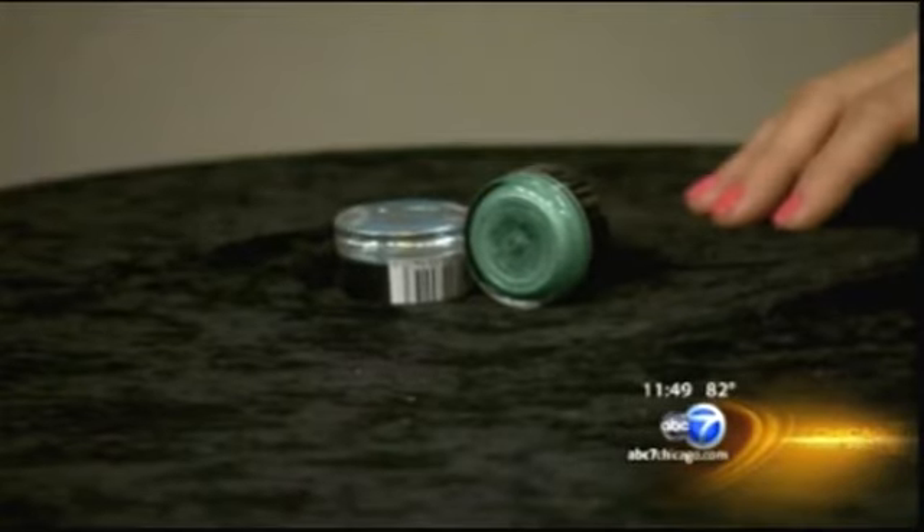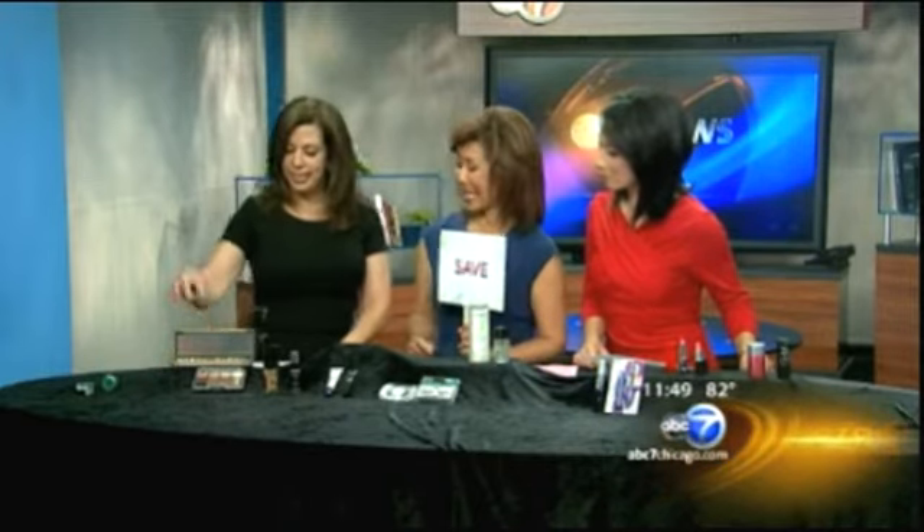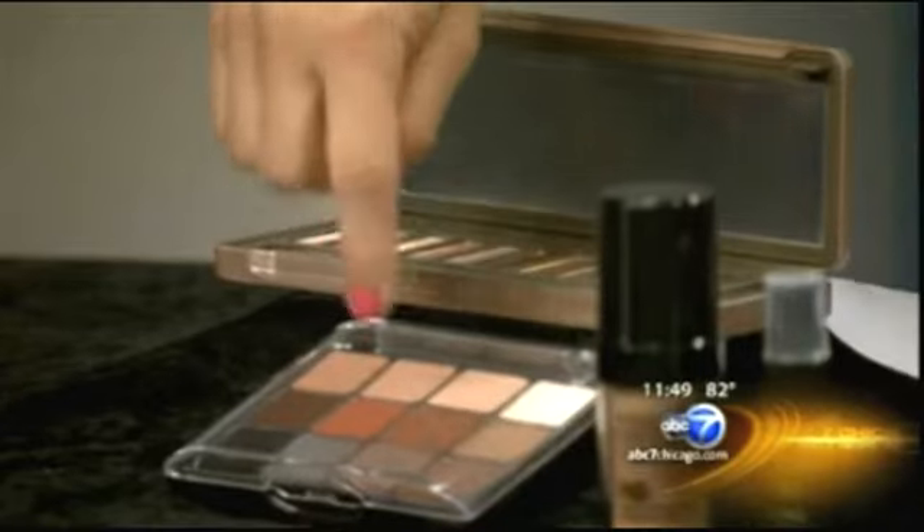Let's go through some of the products. First we have bold color eyeshadow — bold meaning really bright. Should we splurge or save on this? Save! You're only going to use it a couple of days, right? At five dollars as opposed to twenty-three dollars, you don't know if you're going to like it, and you won't use it very often anyway.